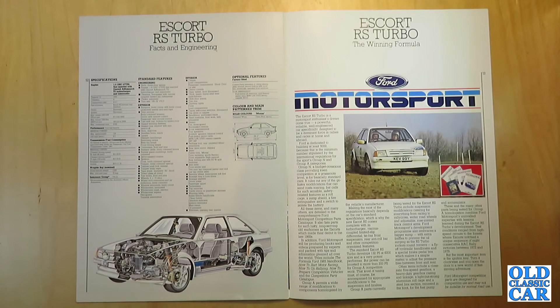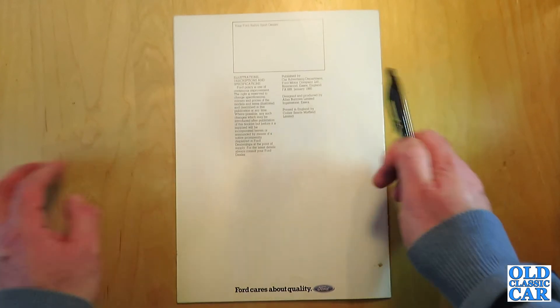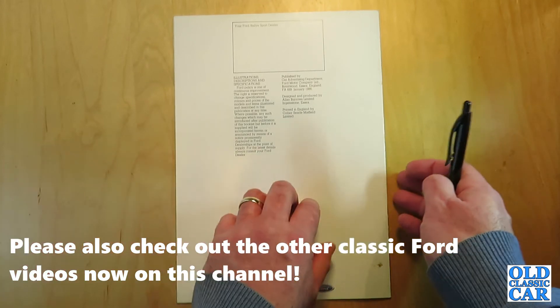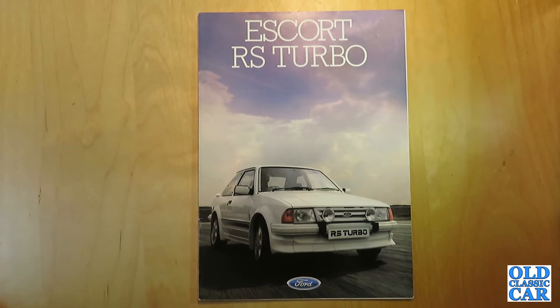This brochure was published by the Car Advertising Department of Ford Motor Company Limited, Brentwood, Essex, January 1985. That was the original sales brochure for the 1985 Ford Escort RS Turbo Series 1. There would later be a Series 2 version based on the Mk4 Escort, but this is the original Mk3 version. I hope that was of interest to Fast Ford and hot hatch fans. If you've ever owned one, please leave a comment, click like, subscribe to the channel, and let me know if there's anything else you'd like reviewed.